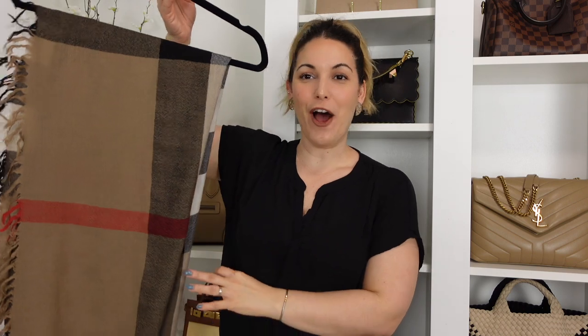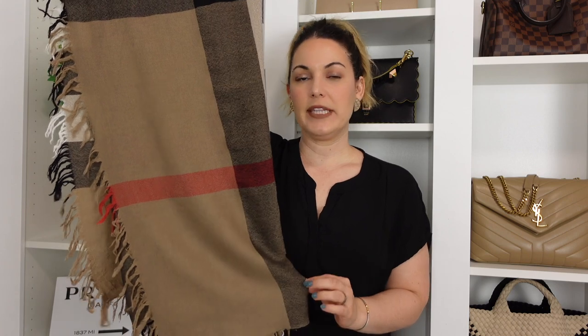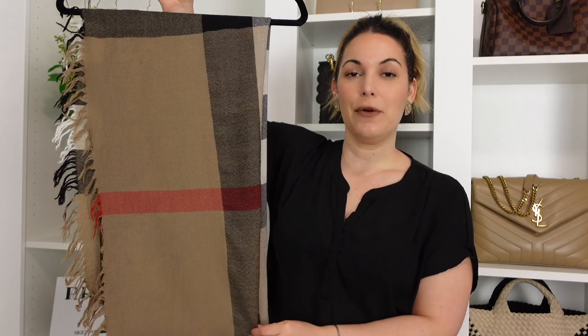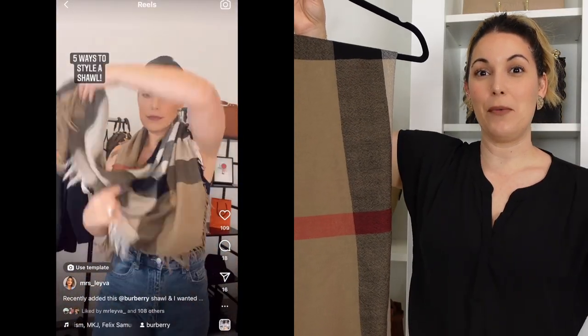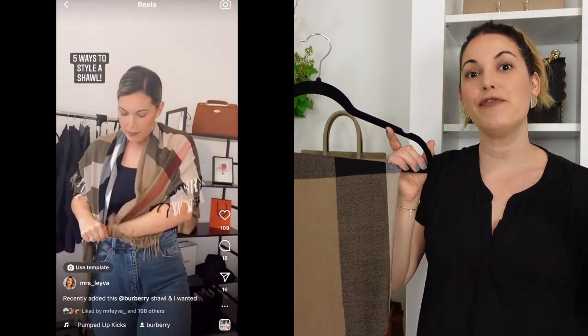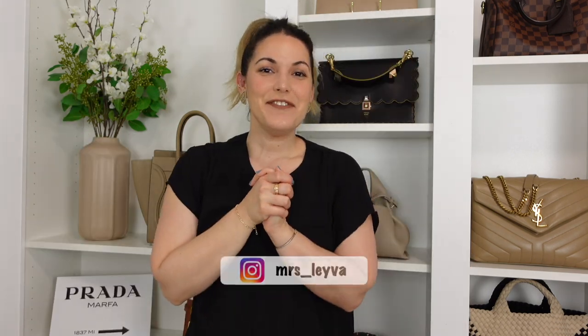Last but not least, for that loud logo moment I was mentioning — I would run out and add a Burberry shawl into my collection. I got this one at the Burberry outlet here in Miami. It's very lightweight, perfect for living in Miami, and you have various ways to style it. I did a reel on Instagram sharing a few styling ideas. If you love accessories and adding a specific touch to your outfits, a shawl is a great option, and that's the primary reason I'd add this one back.